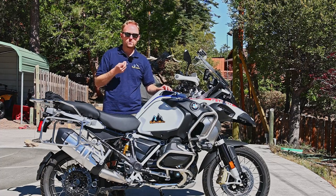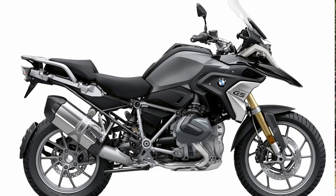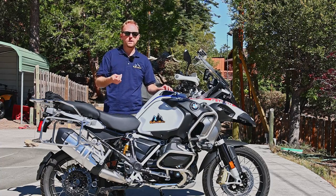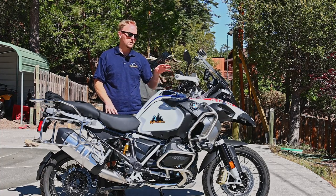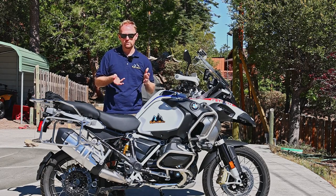What if you have a 2019 or 2020 R1250 GS or GS Adventure? I think that is where it's a really tough decision because there's not many added features on the 2021 that I think would really be worth selling your bike and paying taxes on a new one. You've got heated seats, a little bit improved technology, the adaptive headlight, the turn signals — a few things, but they're probably not going to be a huge deal for you.